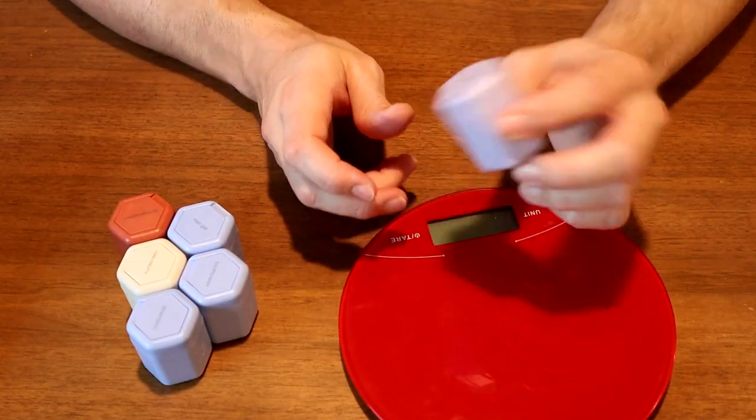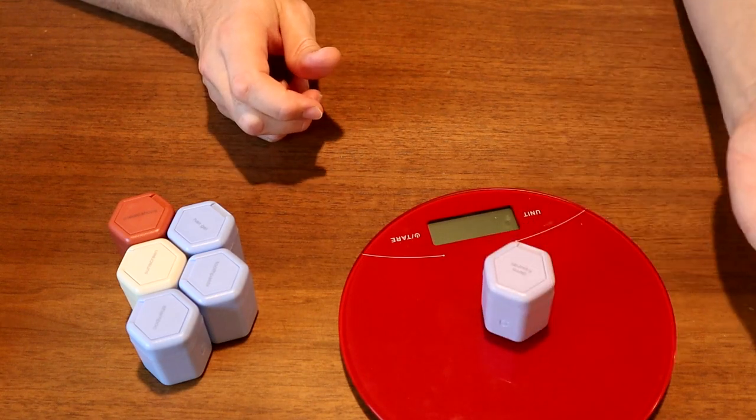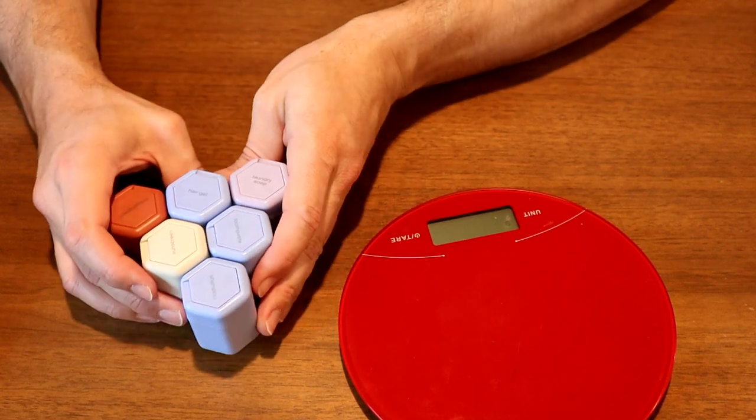Looking at the specs on these, the capacity is 0.56 ounces and they weigh 1.3 ounces each, meaning that the set of six I have here weighs almost eight ounces empty, which is almost half a pound.